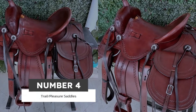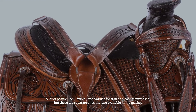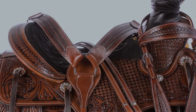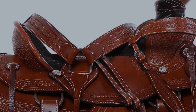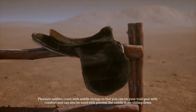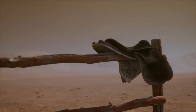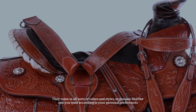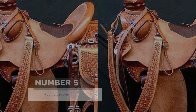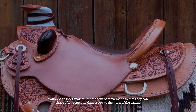Number four: trail and pleasure saddles. A lot of people use flexible tree saddles for trail or pleasure purposes, but there are separate ones available in the market. They are designed as more lightweight products with a padded seat so that you are cushioned during the ride. Pleasure saddles come with saddle strings so that you can tie your trail gear, and can also be used with breast collars to prevent the saddle from sliding down. They come in all sorts of colors and styles to match your personal preferences.